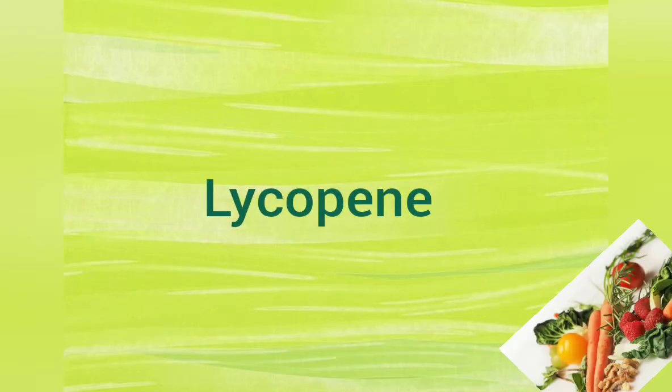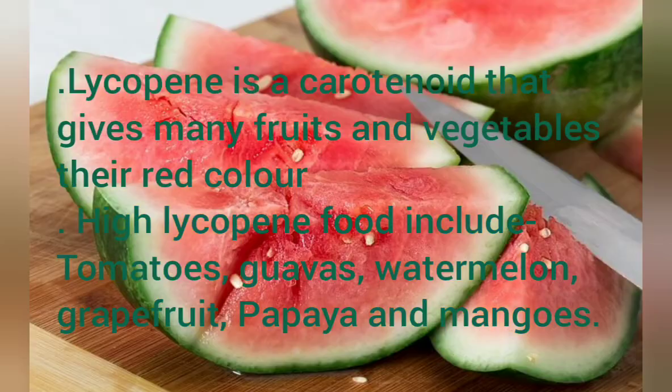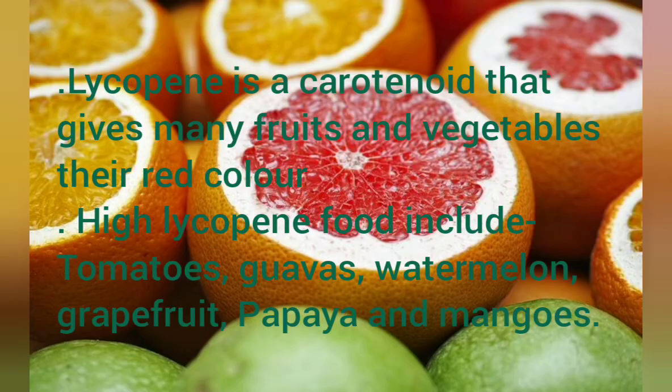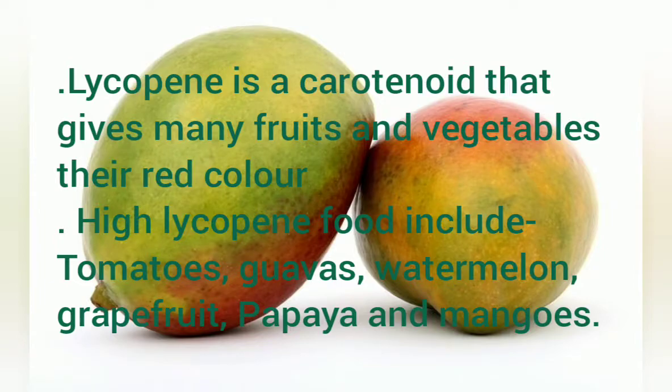Lycopene is a carotenoid that gives many fruits and vegetables their red color. High lycopene foods include tomatoes, guavas, watermelon, grapefruit, papaya, and mangoes.